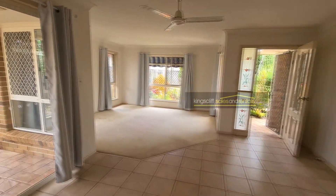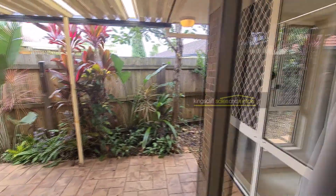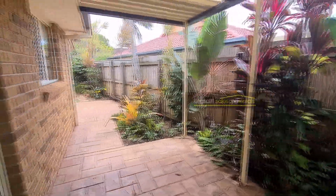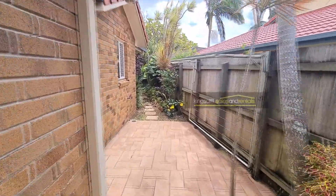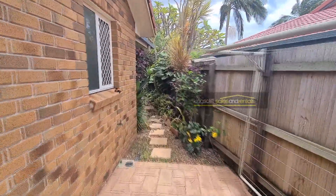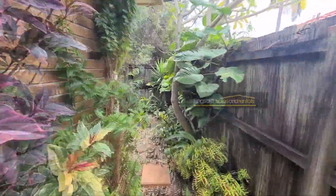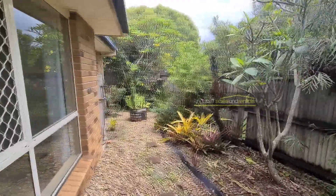From here we'll step outside to the covered entertaining area off the dining room. The courtyard wraps right around the property. There's a clothesline off the laundry facing north, and the backyard is very low-maintenance.